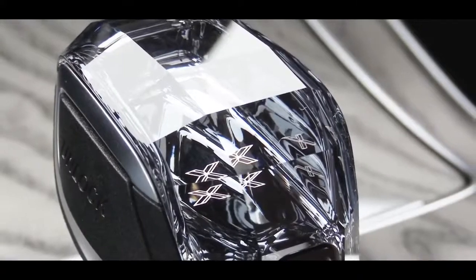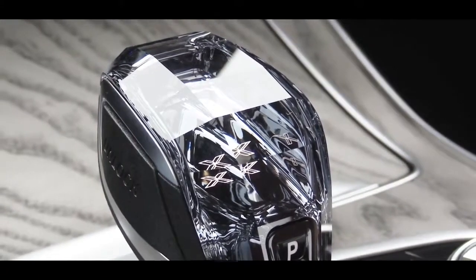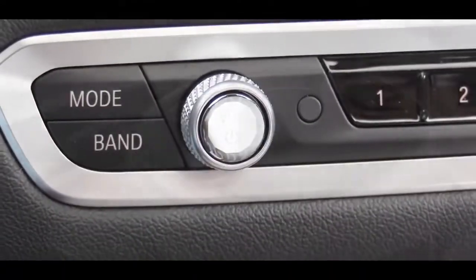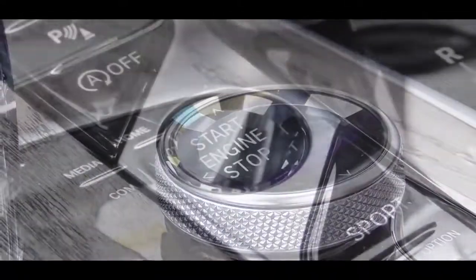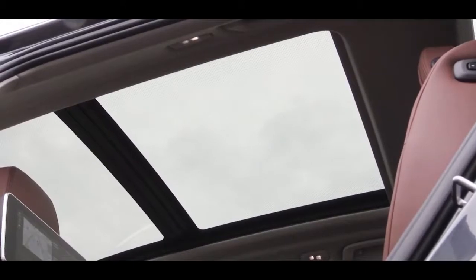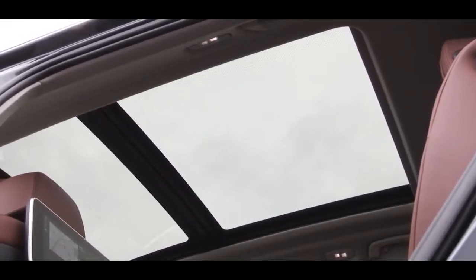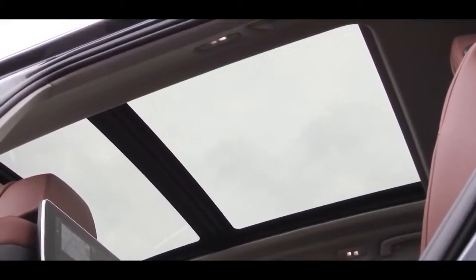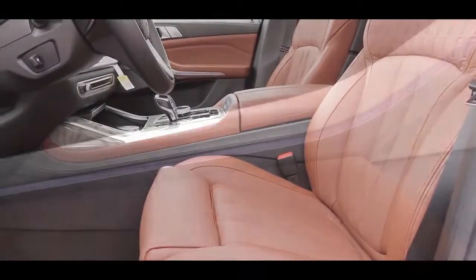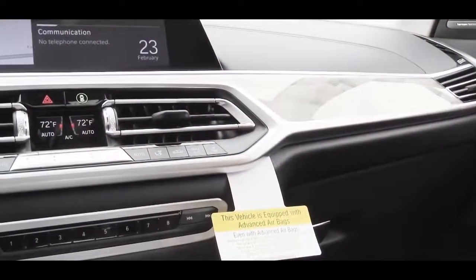The interior quality is the best part of the X7. A standout $650 option is the Swarovski crystal finish on the shifter, volume knob, the circular iDrive dial, and the engine start button — all finished in crystal. The panoramic moonroof comes standard, and an optional LED lighting surround with color choices for the moonroof is available for $750. Standard features include a universal garage door opener, wireless phone charger, and ambient lighting.